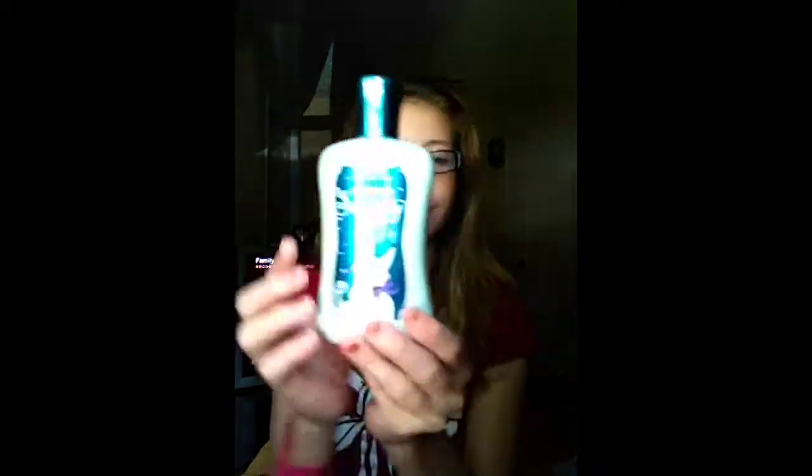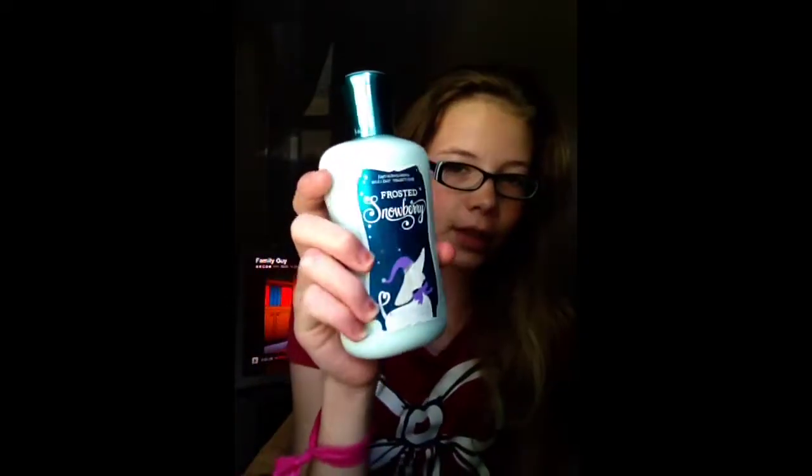The next thing is the Frosted Snowberry Body Lotion. This was my mom's, but she never used it, so I stole it from her. And I have a candle — it's the Red Velvet Cake candle. It smells really good and we bought it a few weeks ago.